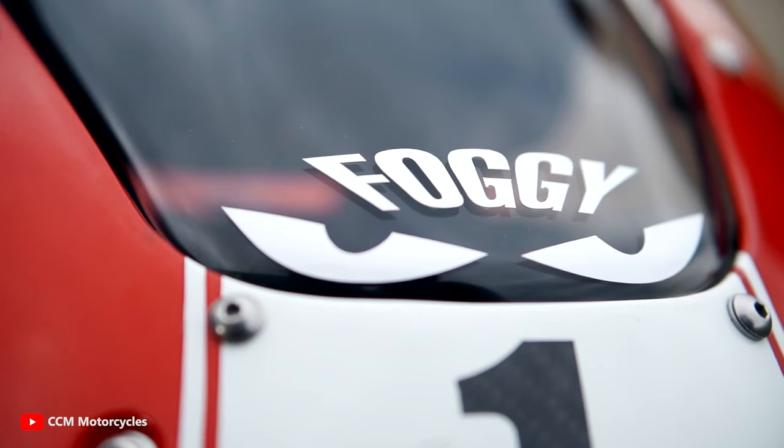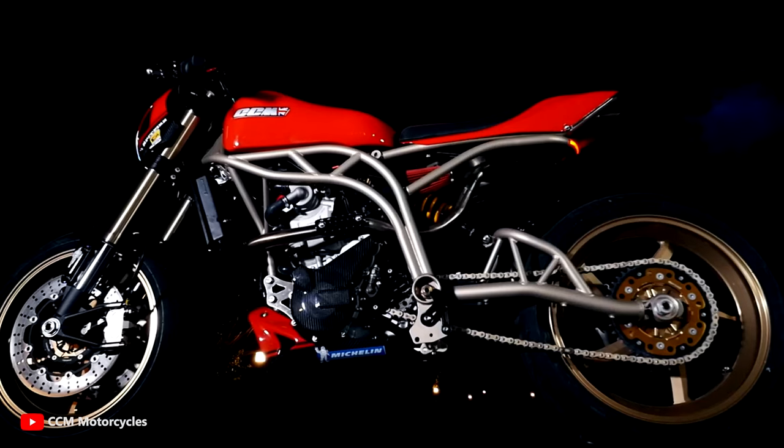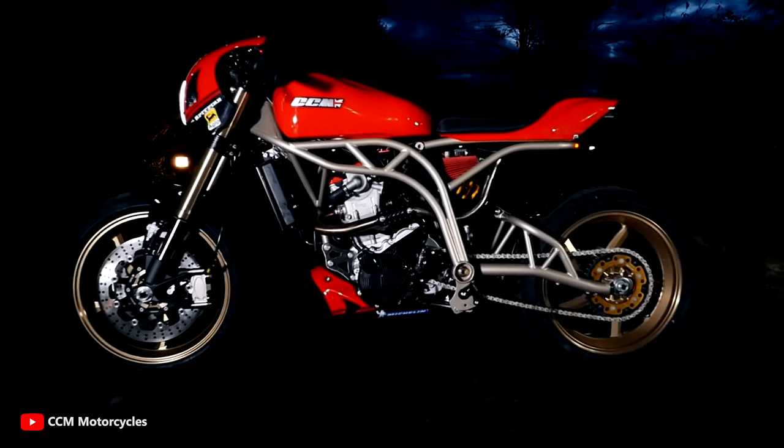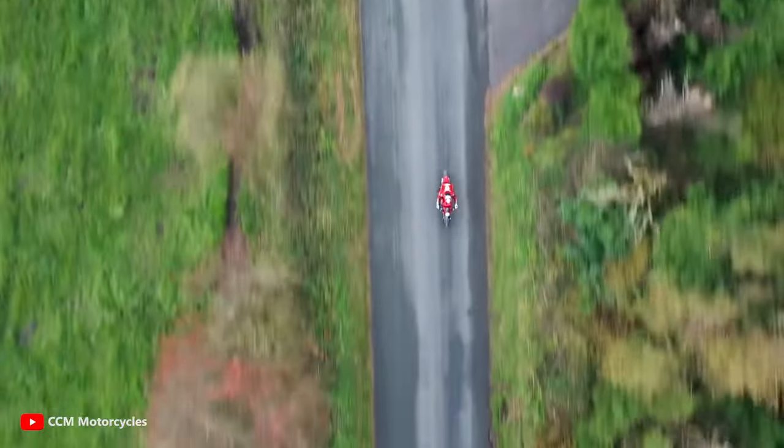With its carbon fiber bodywork, under-seat exhaust system with titanium silencer, and powerful four-pot Brembo twin disc braking system, this motorcycle exudes an aura of power and performance. Powered by a 600cc liquid-cooled single cylinder, this British cafe racer generates 65 horsepower and 66 Newton meters of torque.